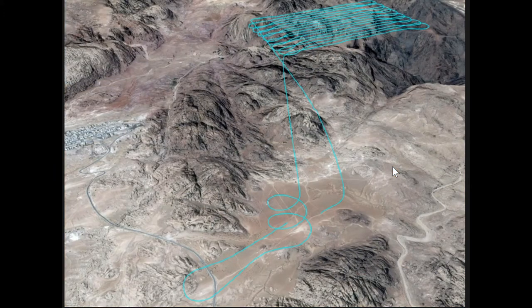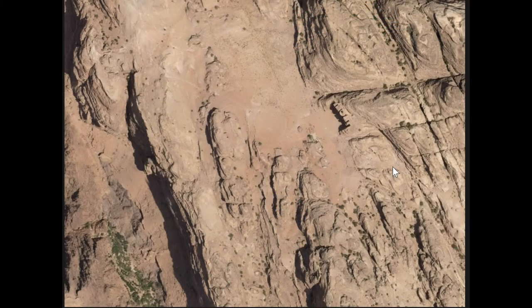We flew at 300 meters in altitude and captured 285 images. We basically flew 16 north-south transects with a GSD of 11 centimeters per pixel — that's pretty decent for a 10-megapixel camera. We were able to create an orthomosaic using Pix4D Mapper, a company out of Switzerland. This just shows a snippet of that orthomosaic.